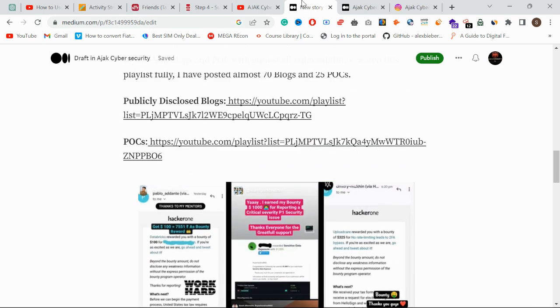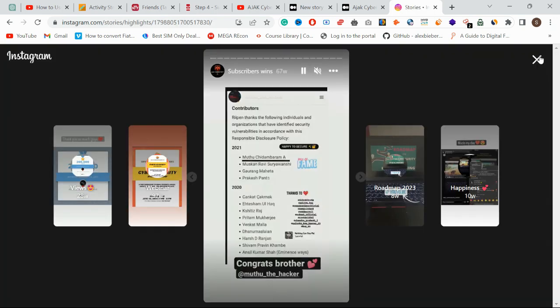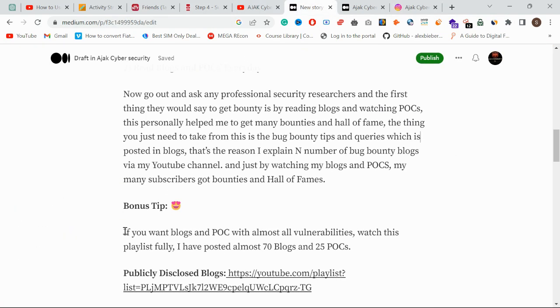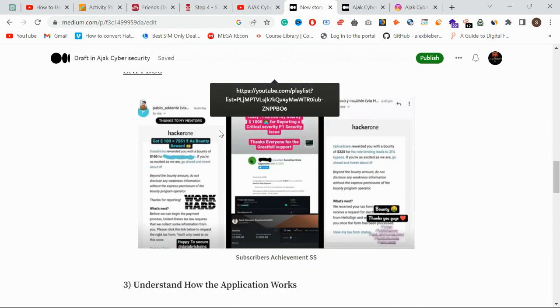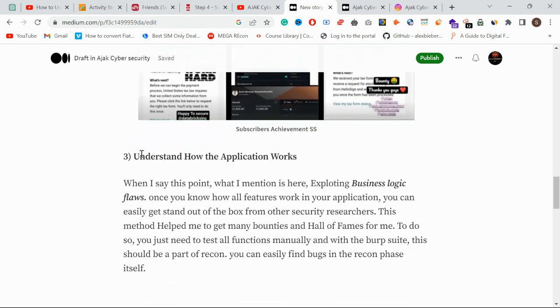You can check out proof on our Instagram handle highlights. You will see bounties there. So another important step: read blogs and POCs every day. And then the next step is: apply for internships once you have the basic concepts covered.